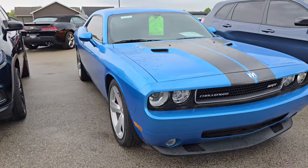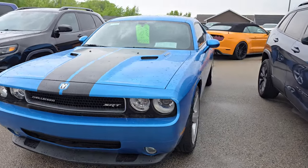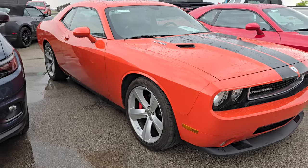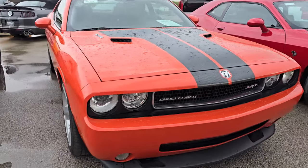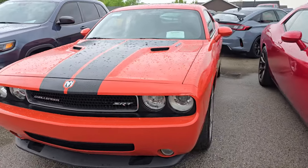Here's a 2010 SRT8 Challenger with 16,000 miles for $31,900 — that thing's hot. Here's a first edition Widebody Challenger with about 36,000 miles — that thing's really hot too.